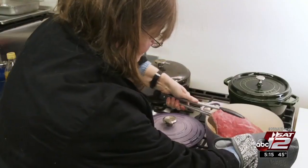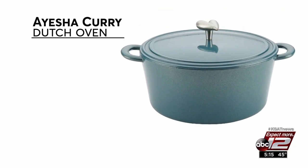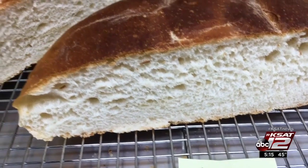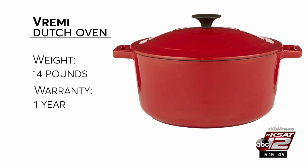But after that, there were differences. The Dutch oven from Aisha Curry, host of Aisha's Home Kitchen, is very easy to clean, but it's heavy — a whopping 15 pounds. This Vremi earned an excellent rating for baking bread, but it's also quite heavy at 14 pounds, and the warranty is just one year.